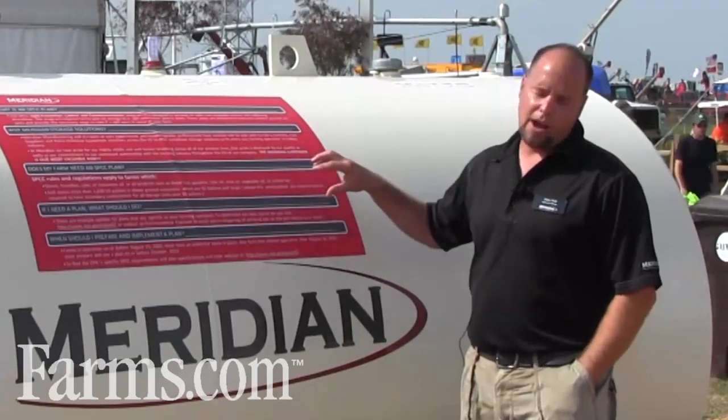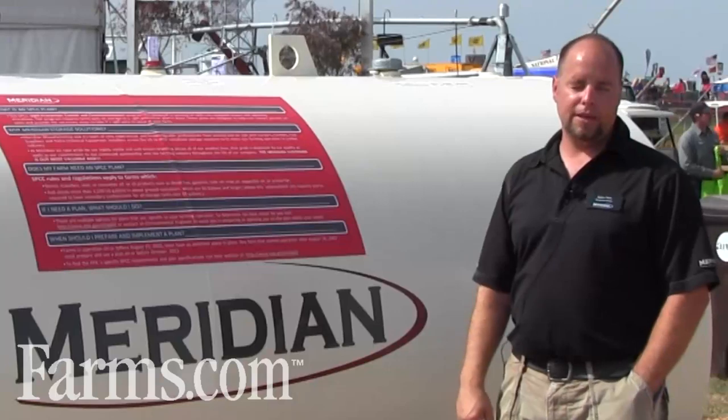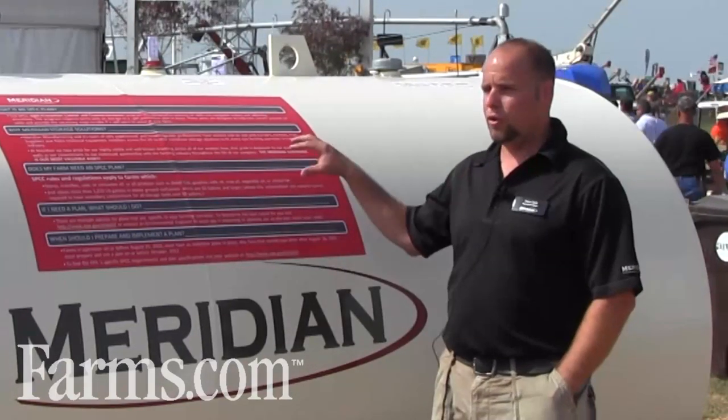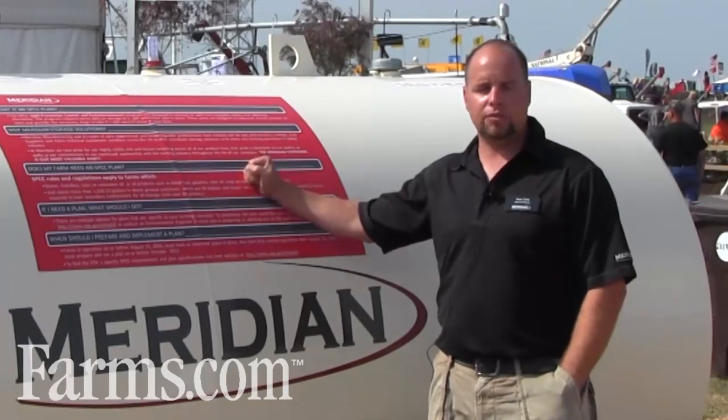For additional resources at www.epa.gov, you can find more specific information regarding the compliance regulations.